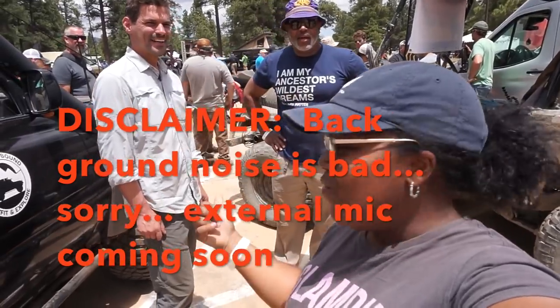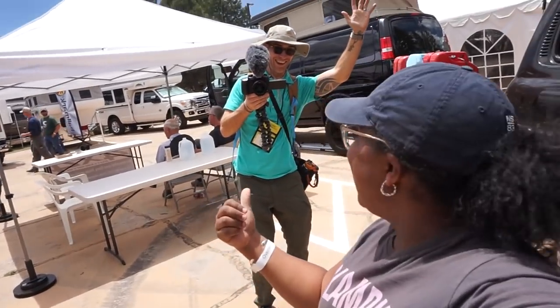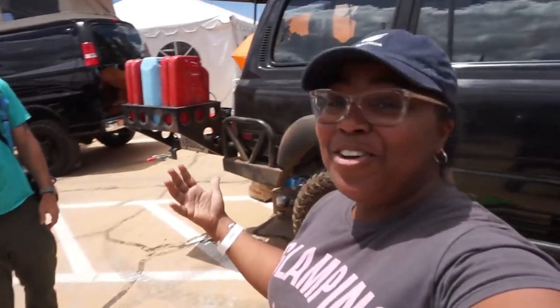So we're out here with Mike at Overland Bound. What's going on, man? And we have Swell Runner back here in the background doing some recording. How cool is that?